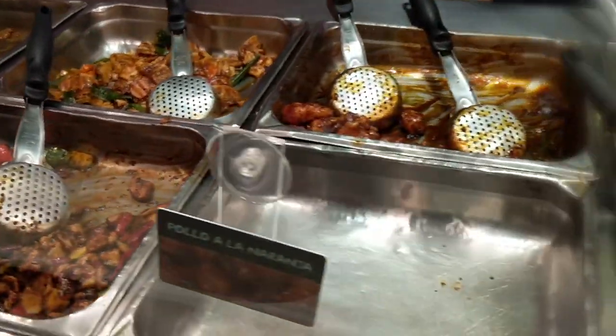I know there's going to be at least one of you in the comments who says, 'Come on Dan, what are you doing having Chinese food in Mexico?' But take a look at this — I think you'll know I made a good choice.